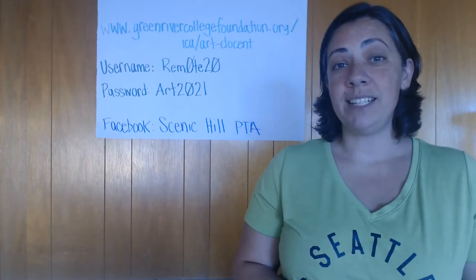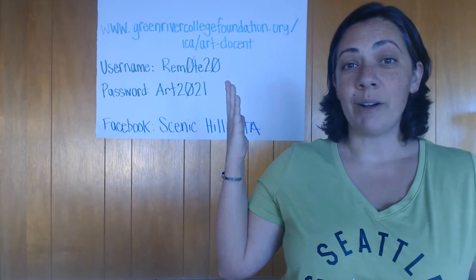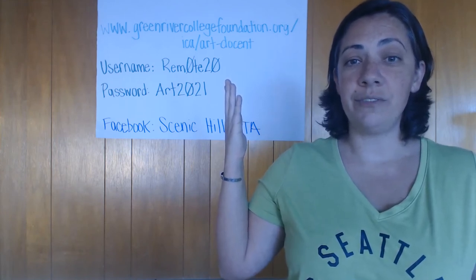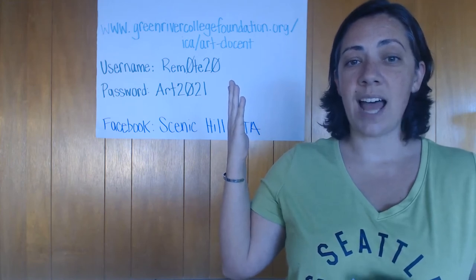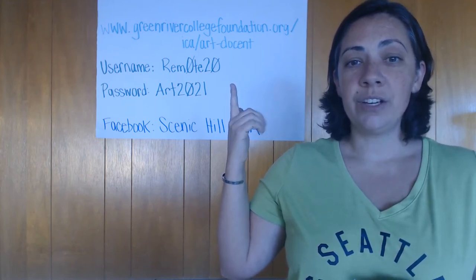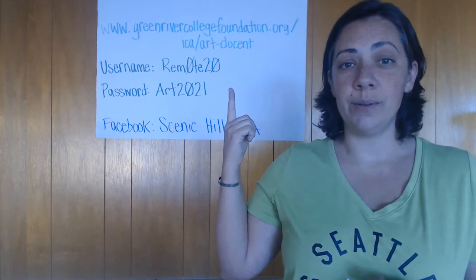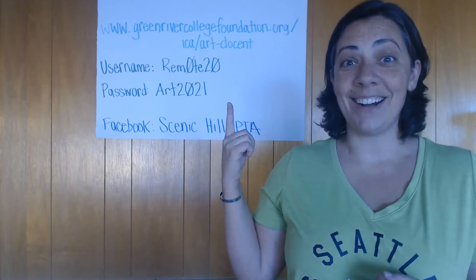Because we can't be in person teaching you art lessons, some videos of lessons have been recorded and you can access these videos at GreenRiverCollegeFoundation.org/ICA/ArtDocent. You'll use the username remote20 — those are zeros, not O's — and the password art2021, again zeros not O's.